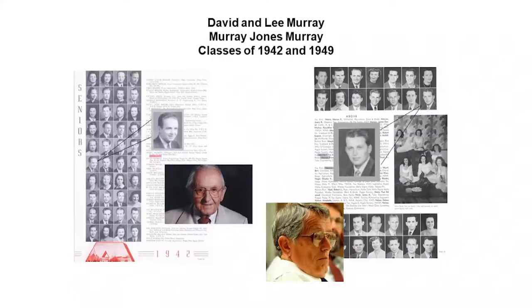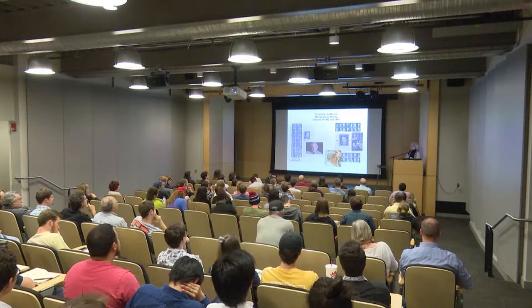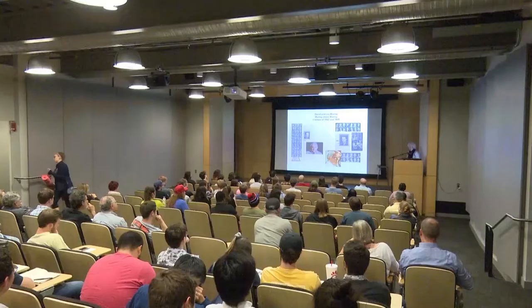David and Lee Murray were from Tulsa — David graduated in 1942 and Lee graduated in 1949. After graduation, they formed a firm together and worked with a group of Tulsa architects on the Civic Center project in the 1950s. The master planner of that project was a guy named Robert Lawton Jones — Bob Jones actually just died last month. The three of them got along so well that they decided to form their own firm, Murray Jones Murray. Bob Jones had gone to MIT, studied under Mies van der Rohe, and got a Fulbright scholarship in Germany, so he came with really great credentials. David Murray was very creative and a true modernist, and the firm stayed together until all three men retired.